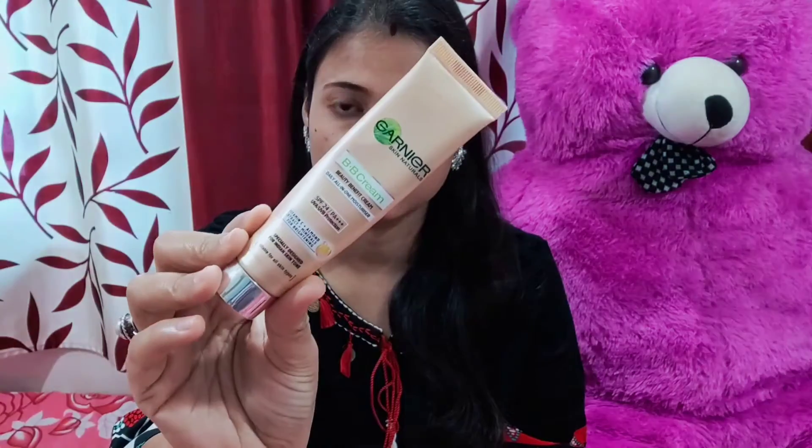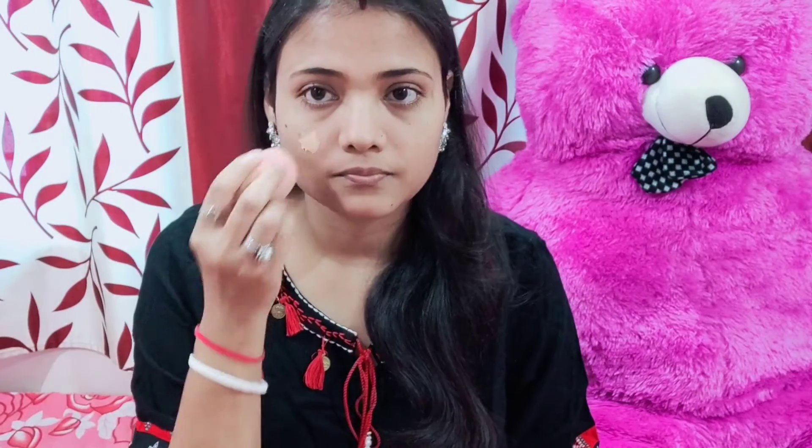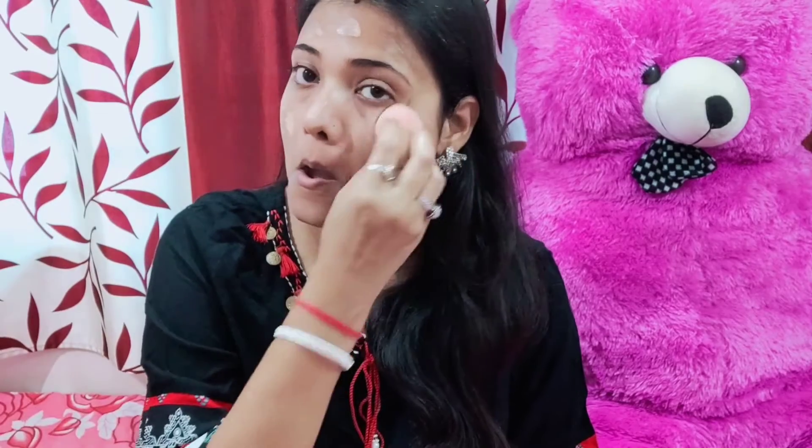Let's get started. The first product is Garnier BB cream. I'm using a beauty blender to make sure this whole face effect is on my face. The BB cream blends really well so the skin looks good in my makeup — it will be very pleasant, but you will never see glow with this one. I don't really like this product.